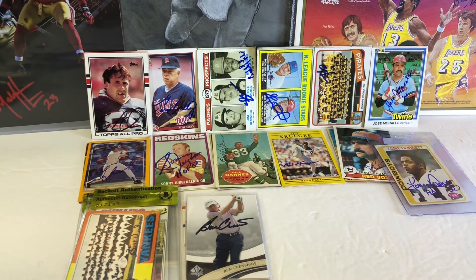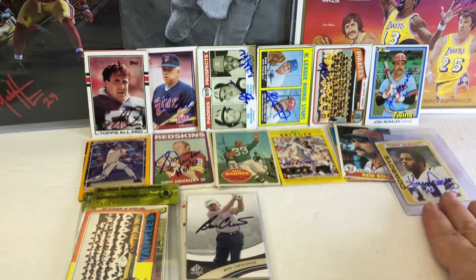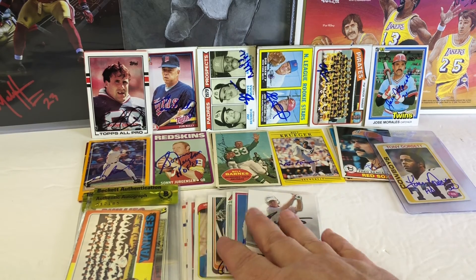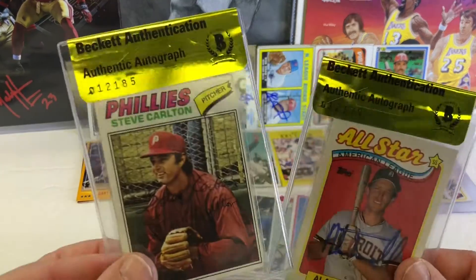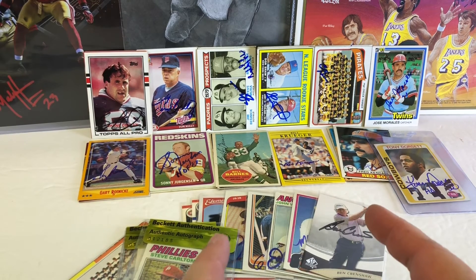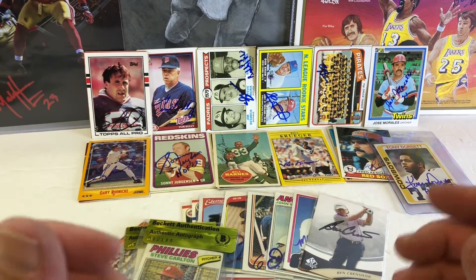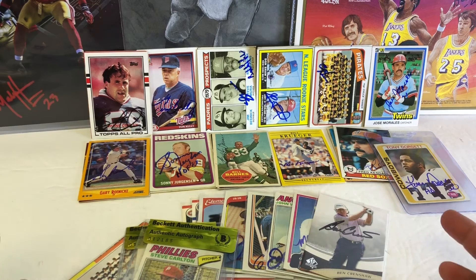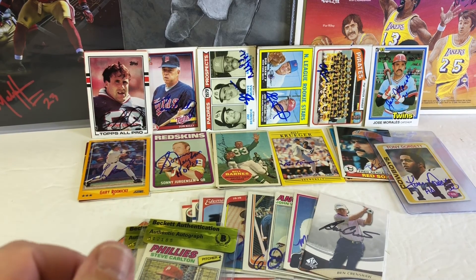Thanks for watching guys — I was very excited, I got some awesome stuff I was very happy to get. Very happy to get the Tony Dorsett, very happy to get my prize from Adam. Love that I got this stuff from Jordan too. Love that Sutherland autograph — that thing's phenomenal. And the Sonny — oh my goodness. Awesome day. Stay tuned, we're going to have another PC album coming up. I think I grabbed the 87, 88, and 89 Topps, so if you're interested in that stuff you're going to want to check out the next video. Thanks guys, have a good one. Peace.